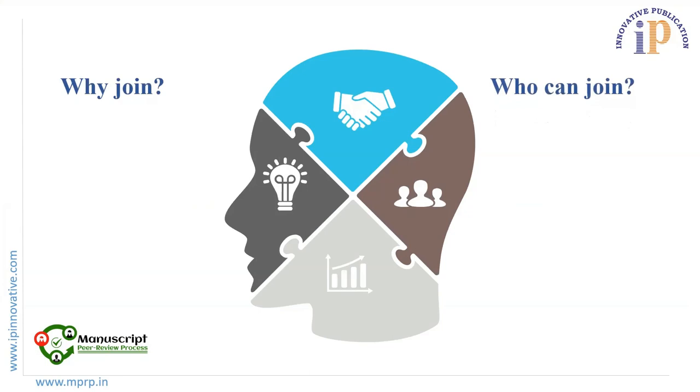In Module One we will cover: Why Join, Who Can Join, How to Join, and Benefits of Joining. Let's discuss Why Join.